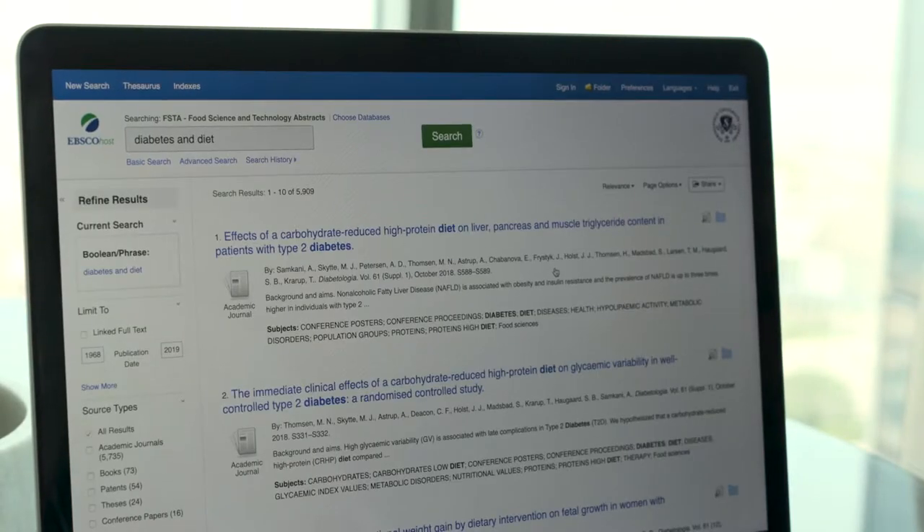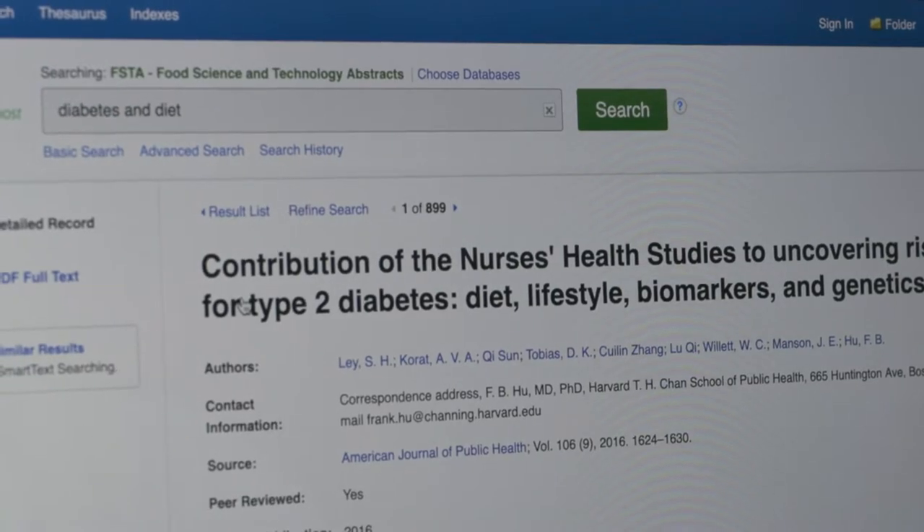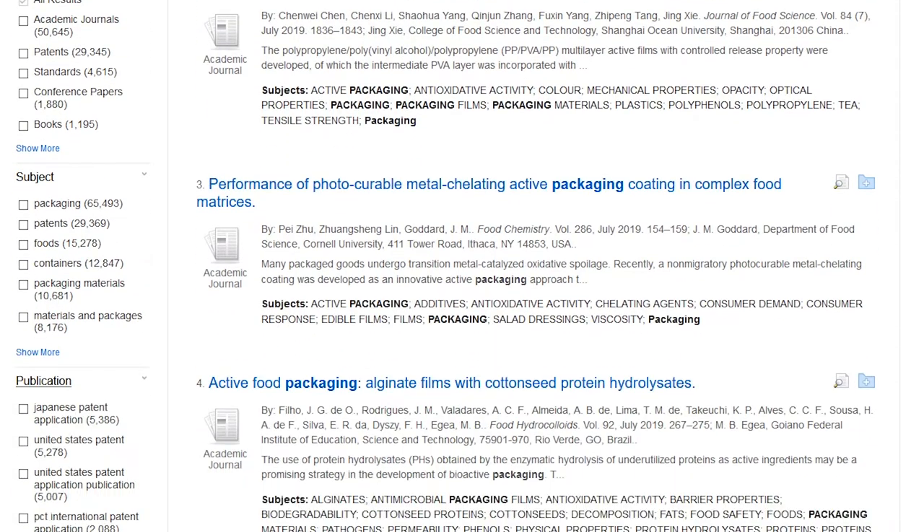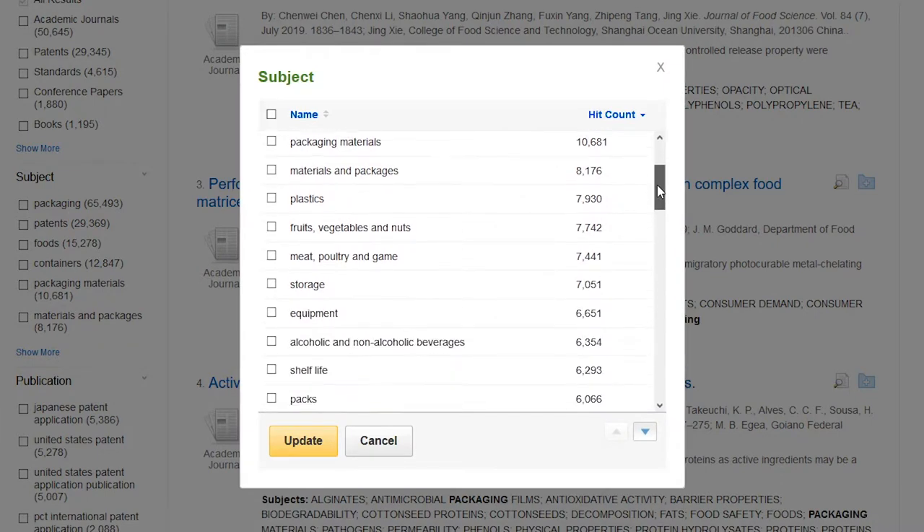FSTA content is curated by expert scientists, which means for the end user they are referring to a resource that is guaranteed quality. The FSTA thesaurus is the most comprehensive food and beverage thesaurus in the world, and that makes it a very powerful search tool.